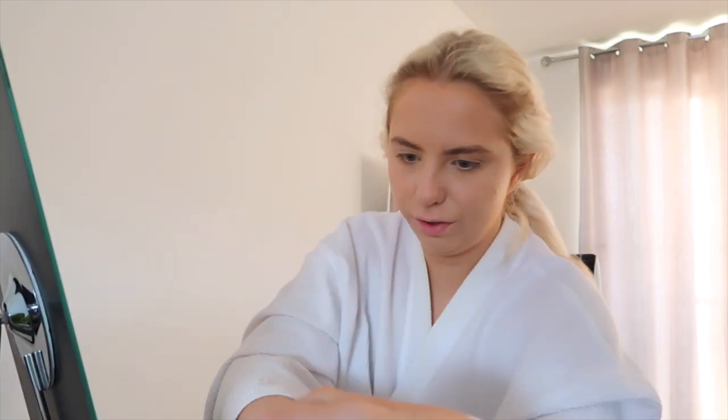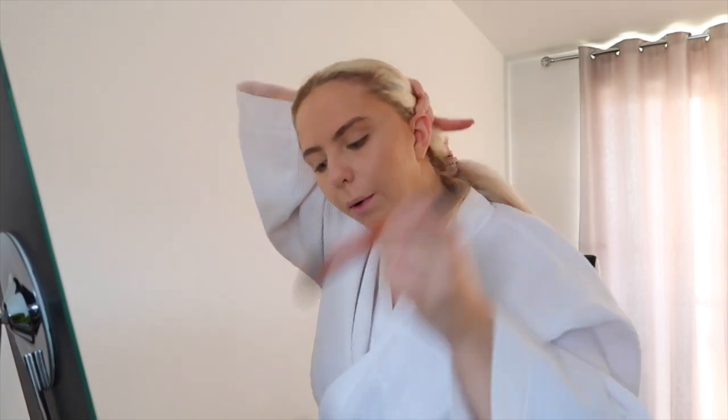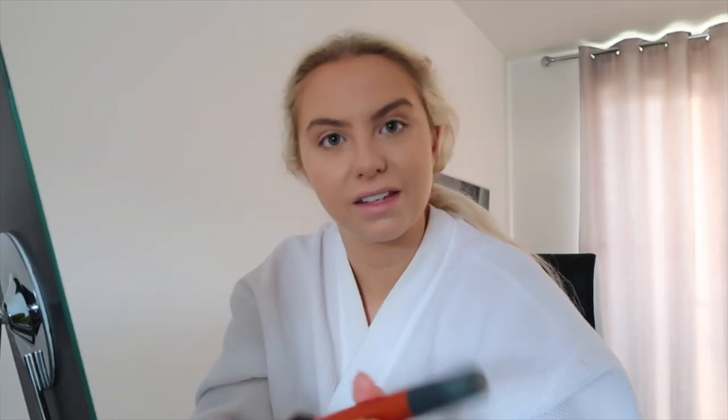Then I go on to bronzer. I use the Sissy bronzer by Maybelline — all my brushes are Real Techniques by the way. I just put the bronzer on my cheekbones and work my way around my hairline, and I also put some down either side of my nose. I've used the same makeup for a very long time, so please don't judge — I just haven't found the need to change it because I'm happy with how it is.